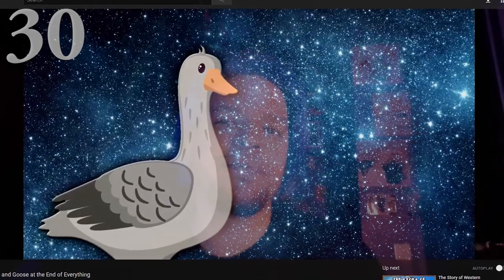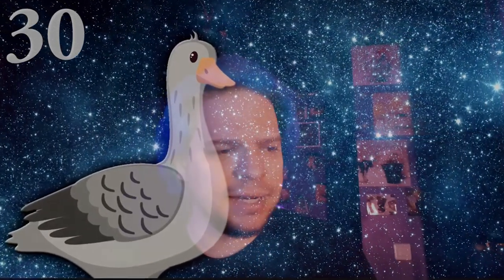Next is another video by Exurb1A, called Bear and Goose at the End of Everything. It reminded me a lot of the works of Douglas Adams, especially The Hitchhiker's Guide to the Galaxy. It's British and fun and poetic — it's about civilization and the universe and how it starts, ends, and evolves, narrated by a bear and a goose. A beautiful video, also interesting and funny. Exurb1A is an underrated channel.